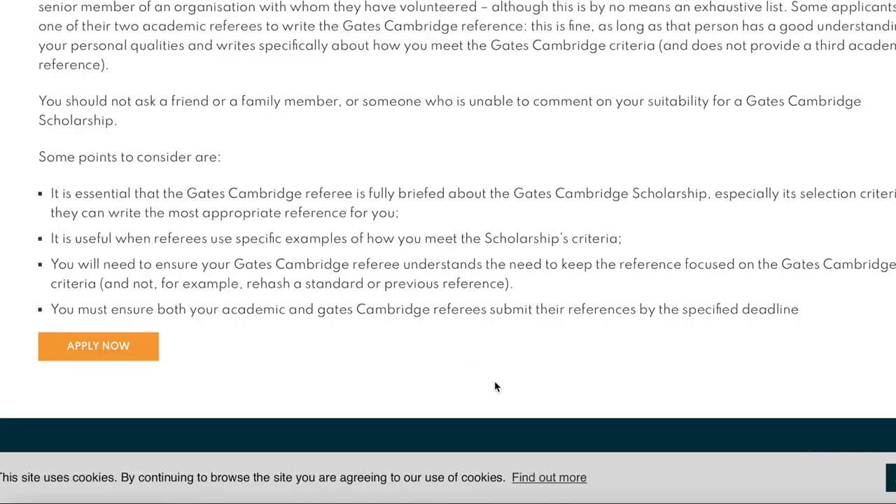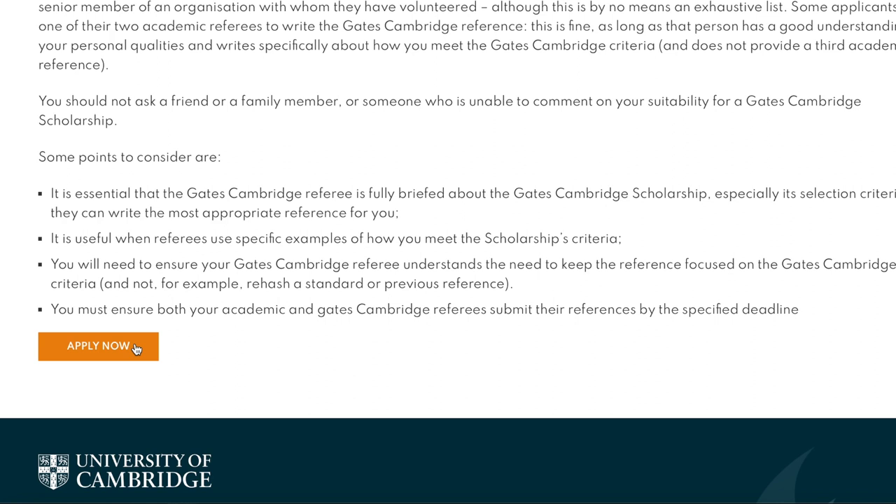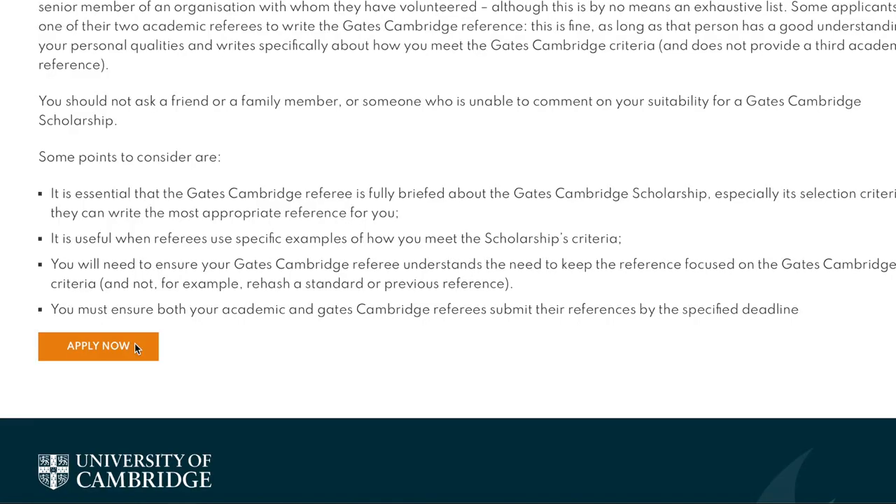You must select a referee who is patient enough to write out the required details, knows you well, and is willing to go all-out for you. Choose carefully — someone who can listen to you and write specifically to what the scholarship wants to hear. You must ensure both your academic and Gates Cambridge referees submit their references by the specified deadline.